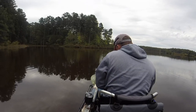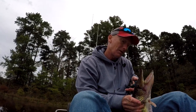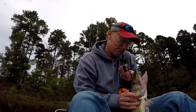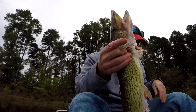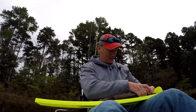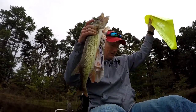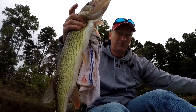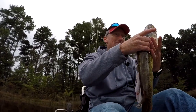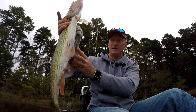You're a big ol' boy — or a girl, whatever the case may be. Let's see how long you are — twenty-three inches. Sure is slimy. Oh, don't want to get my hand in there. Look at that big ol' fella!